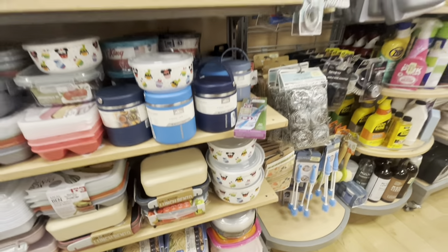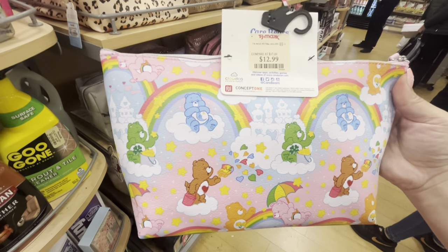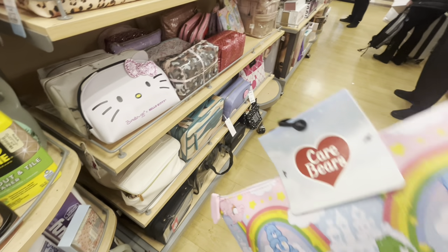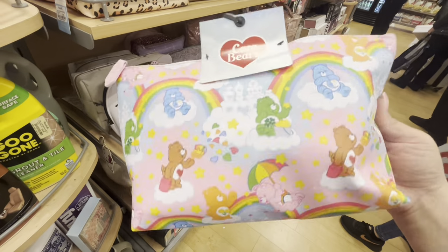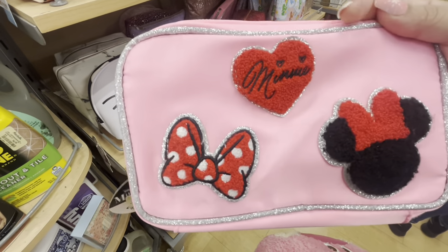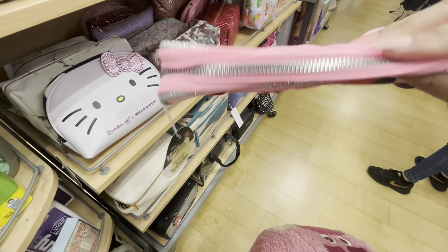Look at this makeup bag — $12.99. I love it, the Care Bears design is so cute. I just wish it was like $8; I think it's a little high. They also have a cute mini-mouse one for $12.99, which is smaller — they're pricey.